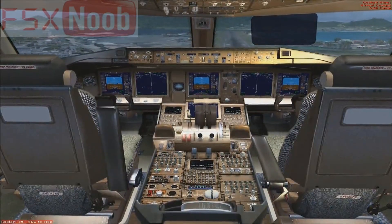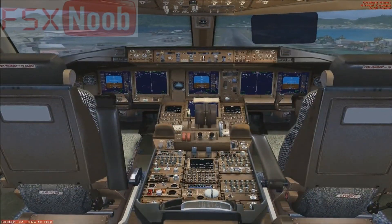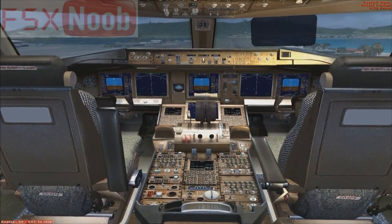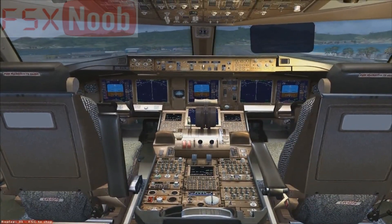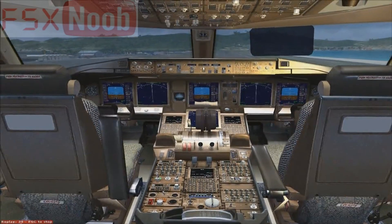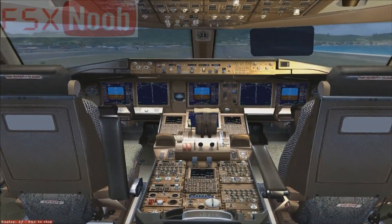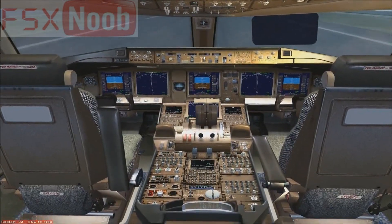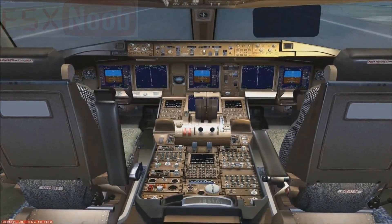Please remain seated with your seatbelt securely fastened any time the seatbelt sign is on. And even if the sign is off, you should keep your seatbelt fastened in case we experience unexpected rough air. For everyone's safety, federal regulations require all passengers to comply with the posted placards and lighted signs located throughout the cabin, as well as any crew member instructions.